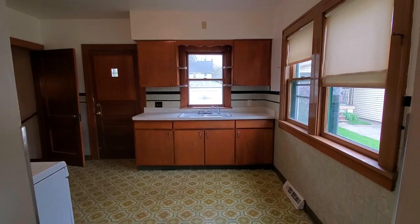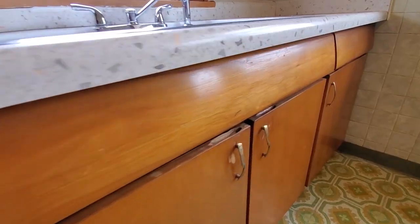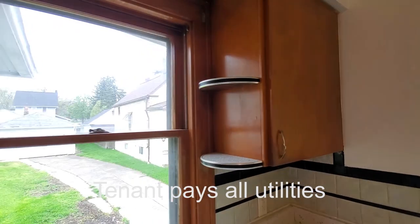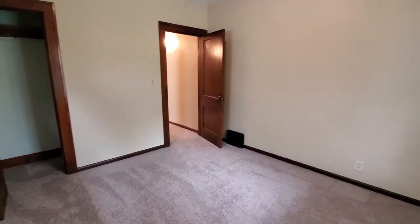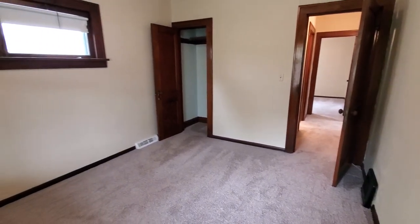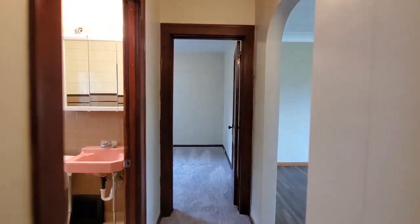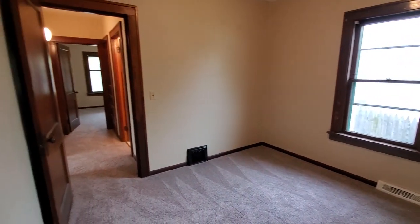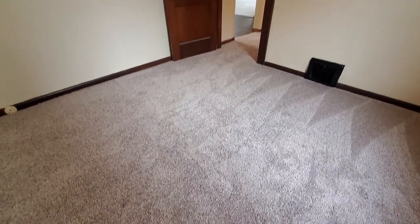One thing about the appliances: the home doesn't come with any appliances, so you have to bring your own. Also, the tenant is responsible for all utilities — water, sewer, electric, gas, everything. There's plenty of space for a small family. The bathroom is in between both rooms, and there's a closet in each room. We put carpet throughout the whole house.